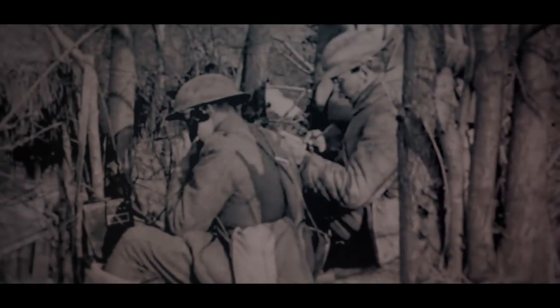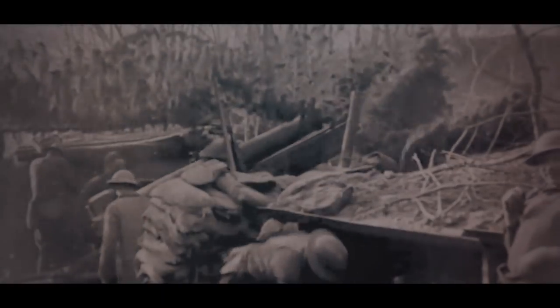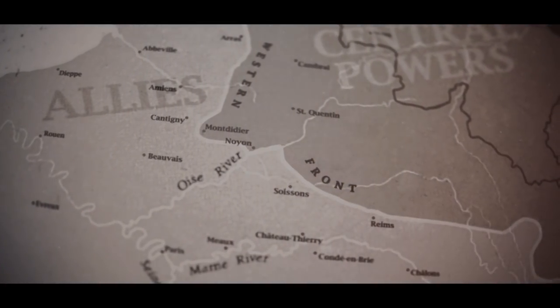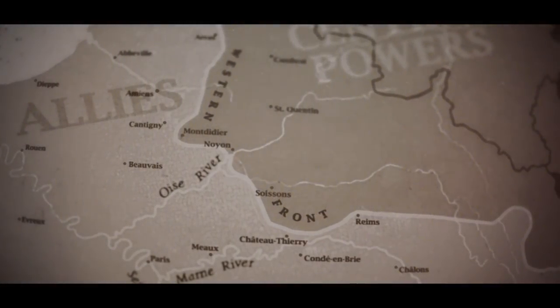They launch a third attack, known as Blücher-York, or Blücher, along the Chemin des Dames in late May. This is a spectacular success. They shatter the French forces, pushing them back another 40 kilometers, driving a deep salient along the Western Front towards the Marne River. This throws the Allies into mass chaos.